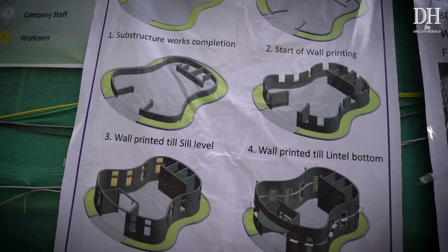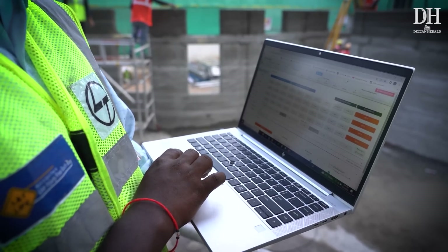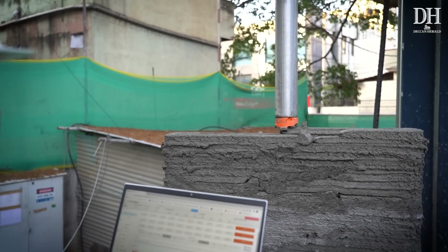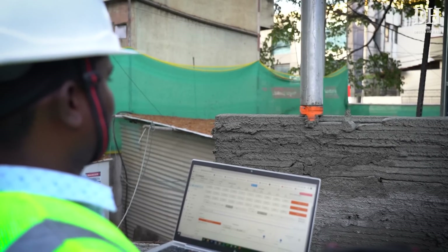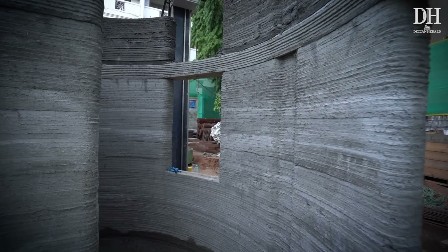The process starts with the design of the building, just like any other construction. But the magic begins once this is done — the plan is then fed into the 3D printing software. This gigantic 3D printer automatically generates the path that needs to be followed to print the building. 3D printing gives a lot of form freedom to architects. Until now, we were constrained by rectangular and square shapes due to the constraints of materials and methods. But with 3D printing, you break away from those constraints and can create nicely formed curved walls, which can totally change the architectural feature of cities that will come forth in the future.